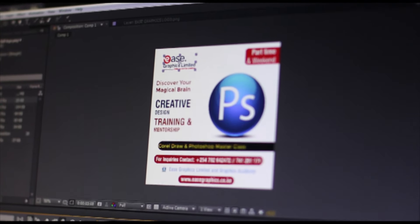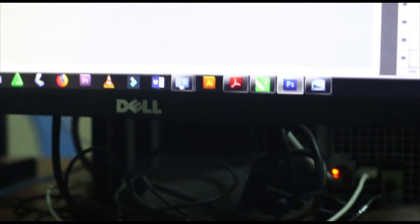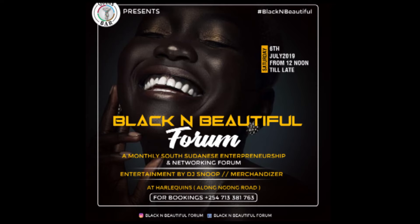It was a hard time for me to do Ease Graphics, because it was necessary for me to come up with a creative designing concept so that I can market my business online. It's not all about knowing how to design, but how you can approach your customers when you're offering them an artwork as a service.